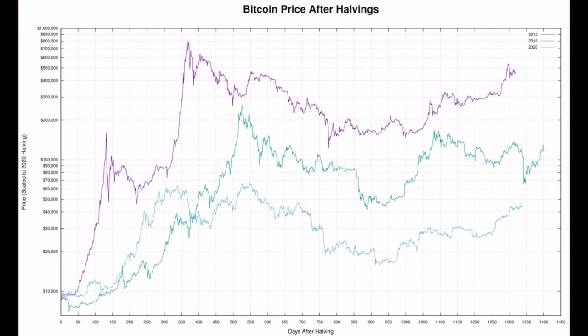Then we have this chart showing the result of every post-halving run. The purple line is what happened after the halving of 2012, the greenish line after 2016, and the bluish line after 2020. Between zero and 400 days after the halving, all lines went massively up. That means from the halving in April 2024, we will be going up between 12 and 18 months — the peak will be somewhere in that period.